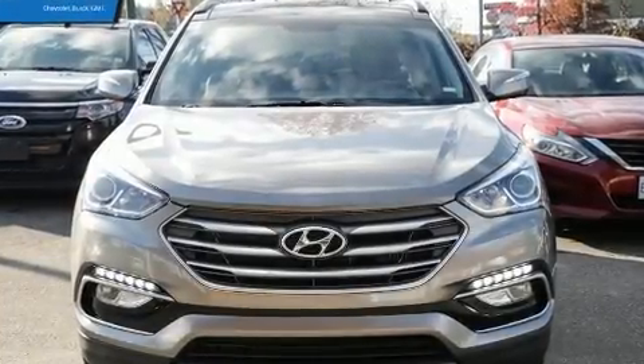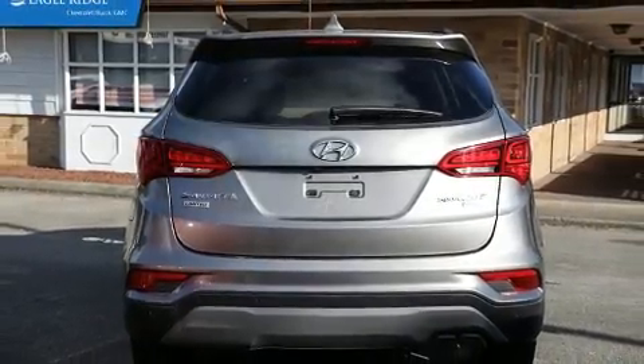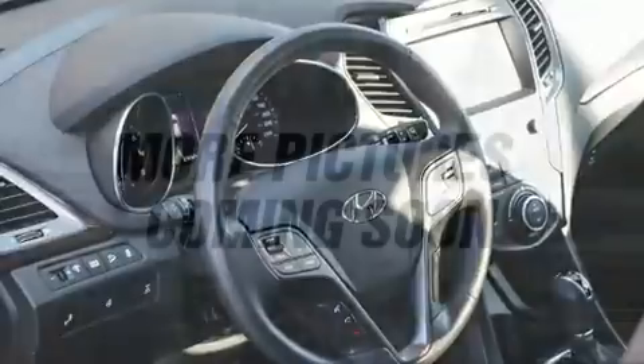You can expect a lot from the 2018 Hyundai Santa Fe Sport. Under the hood you'll find a four-cylinder engine with more than 200 horsepower, and for added security, dynamic stability control supplements the drivetrain.